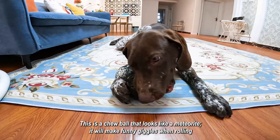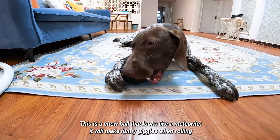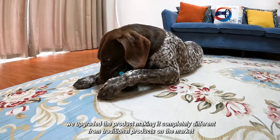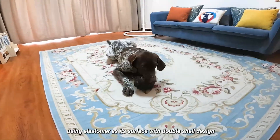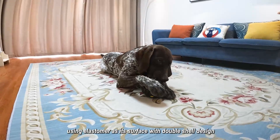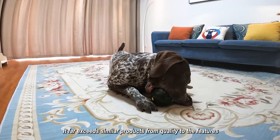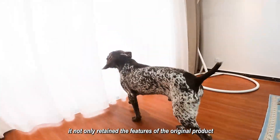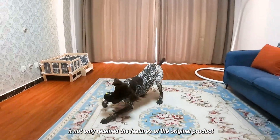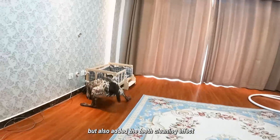This is a chew ball that looks like a meteorite. It will make funny giggles when rolling. We upgraded the product making it completely different from traditional products on the market — using elastomer as its surface with a double shell design. It far exceeds similar products from quality to features, retaining the original product's qualities while also adding a teeth cleaning effect.